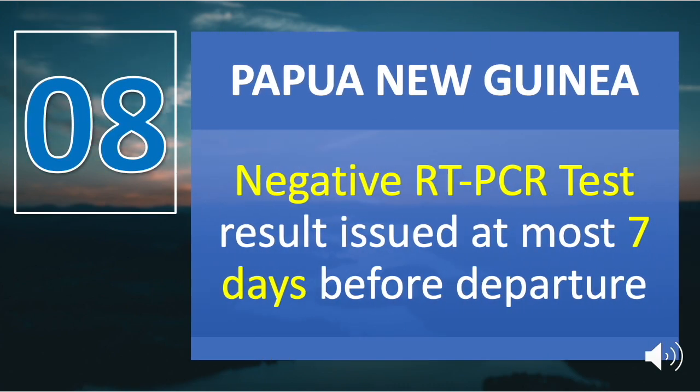Number eight is Papua New Guinea. A negative RT-PCR test result issued at most seven days before departure is a travel requirement.